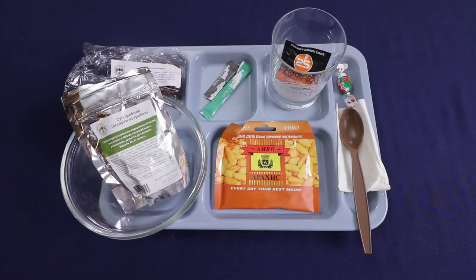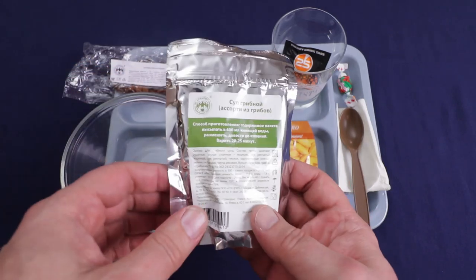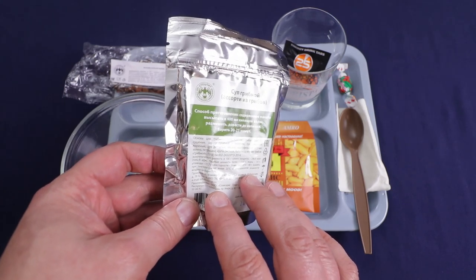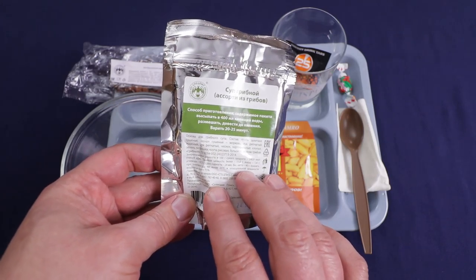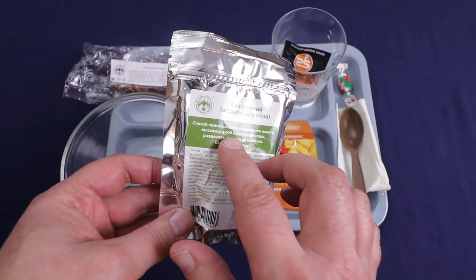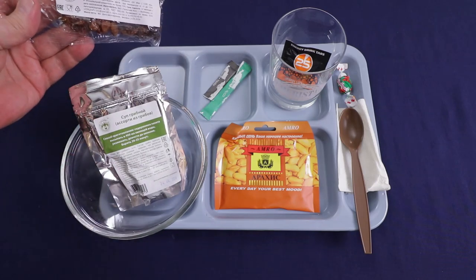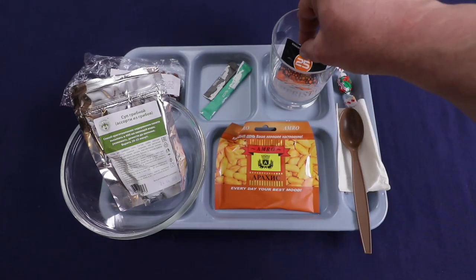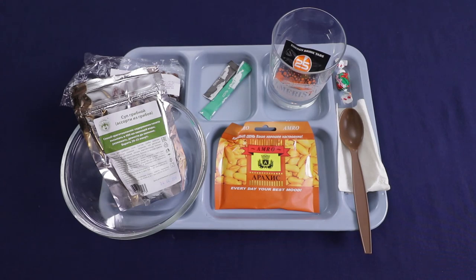Here we are for lunch. Our main meal is going to be our mushroom soup, and one thing I like about this: it does not have that standard beef bouillon base like a lot of the others have. This one actually has a mushroom base powder and dried shiitake mushrooms plus a lot of other vegetables. Like the other soups, 400 mils of water and let it simmer for 20 to 25 minutes. Got a package of raisins, salted and roasted peanuts, salt and pepper, our orange caramel effervescent drink, our bayberry candy.